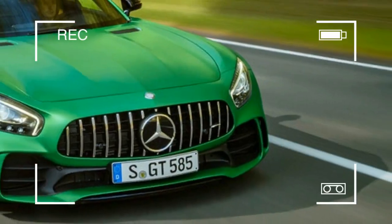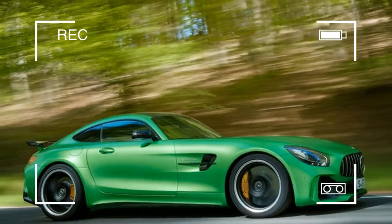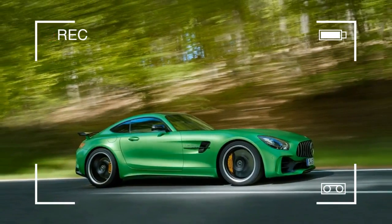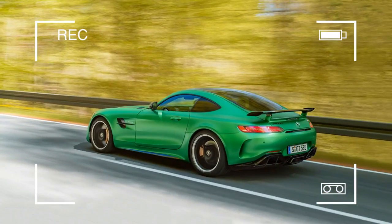Nestled inside the transaxle is also a much-needed limited-slip differential. If you plan on tracking this, Mercedes has you in mind. The GT-R uses a dry sump-oiling system to help keep the engine happily lubricated while cornering.